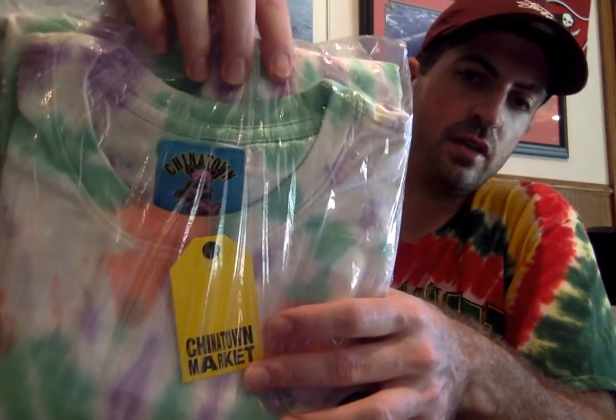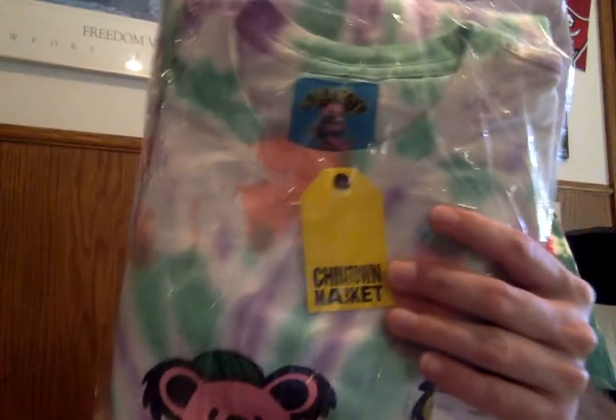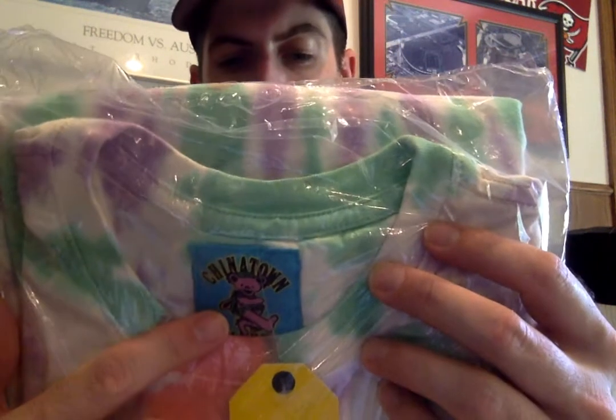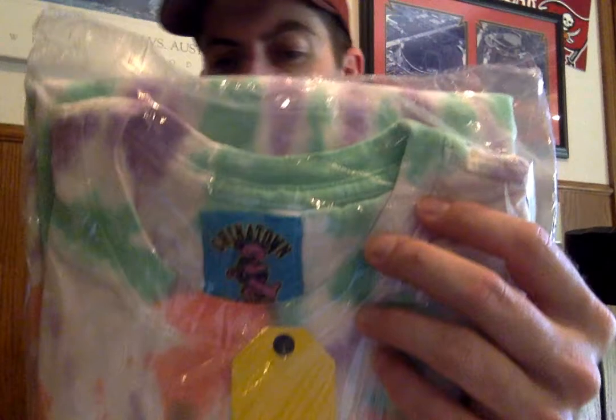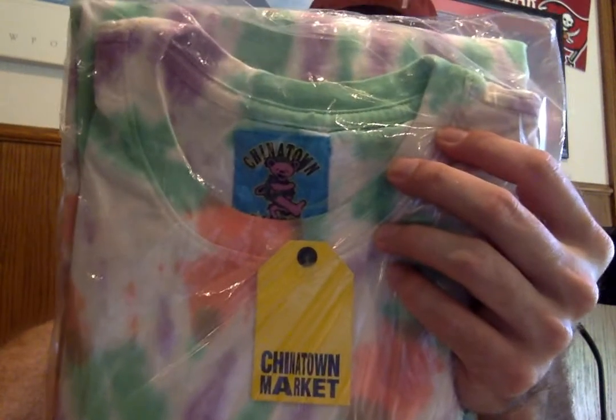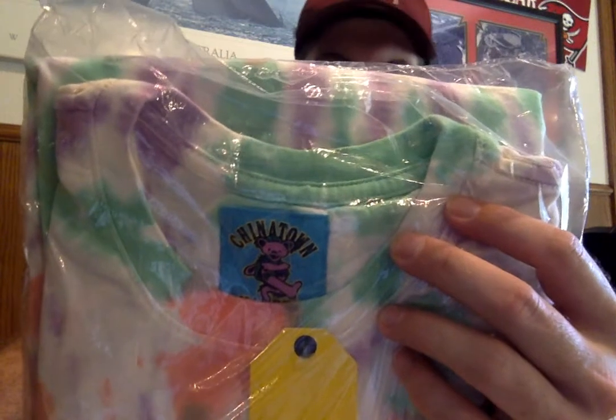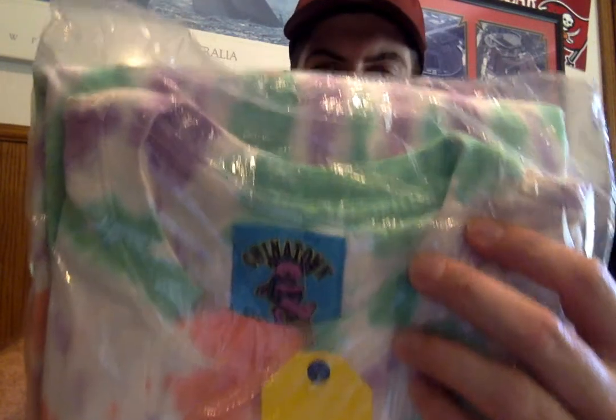It has the Chinatown Market tag, which I think is pretty cool. I have that Mike Tyson kind of punch-out tee that they came out with about a month ago — I didn't get a tag like that, so that's pretty cool. And also, it's got an authentic stitched-in labeling here with the pink marching climbing bear, size XL — basically Grateful Dead Productions 2020T Chinatown Market.